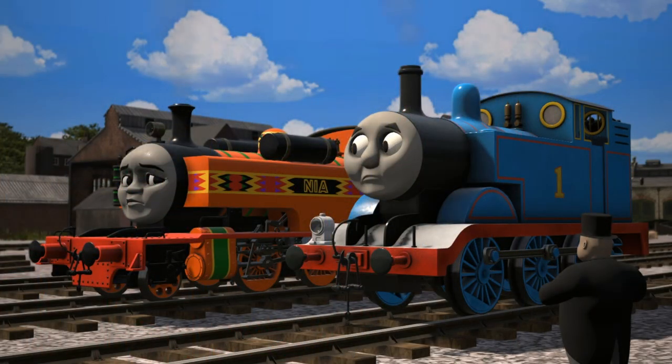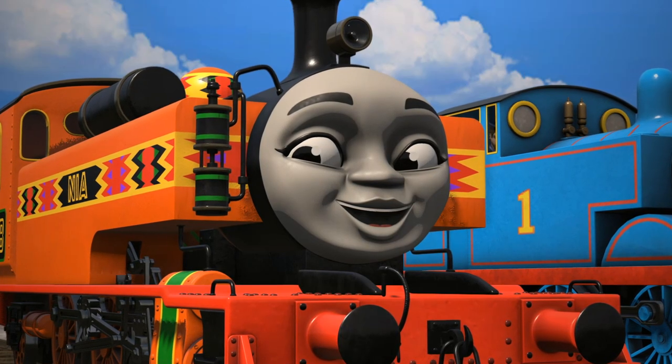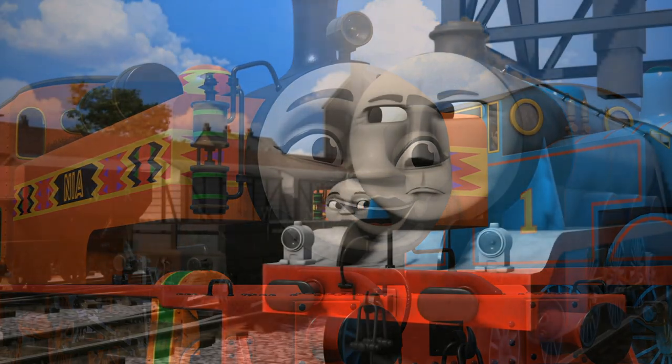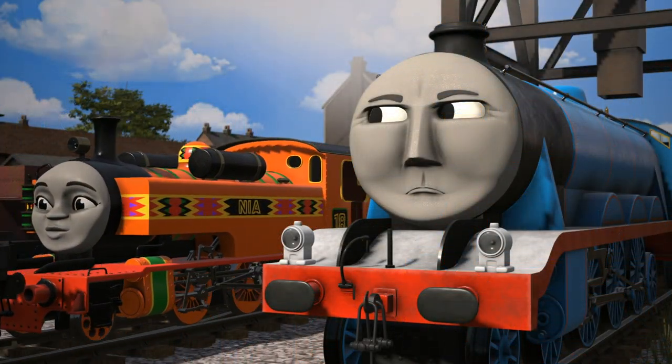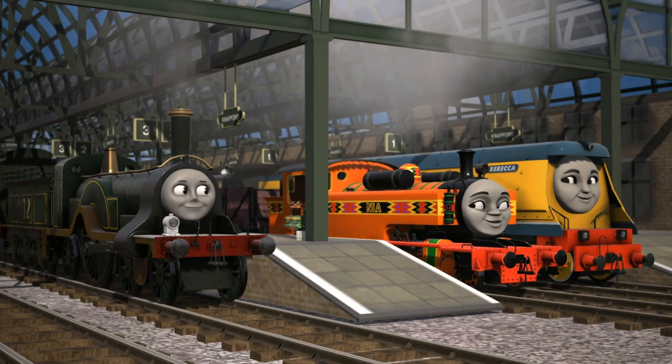Once they returned to Sodor, Thomas asked the Fat Controller if Nia could stay and he happily said yes. It took some time for her to adjust to her new life outside Africa, but with the help of her new friends, she got the hang of it eventually.